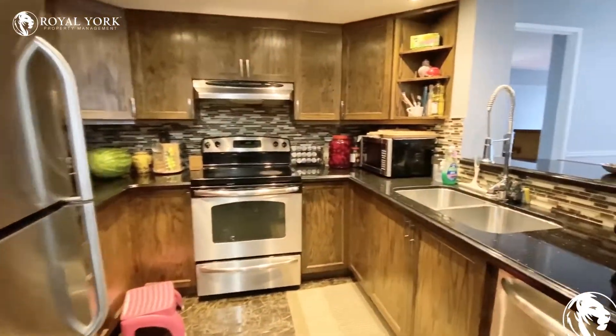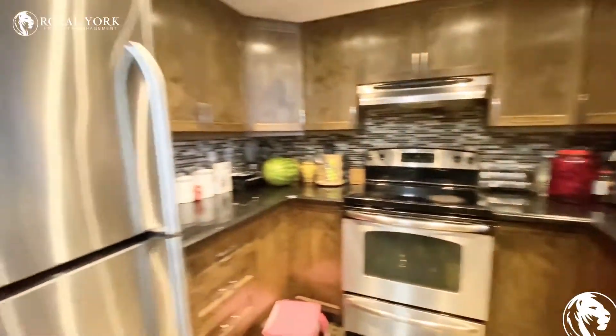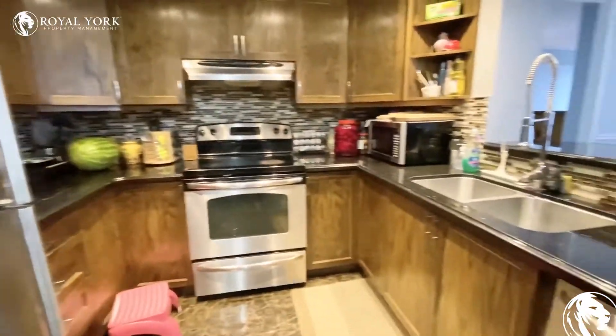You do have a fully upgraded kitchen here with granite countertops and stainless steel appliances. You have your fridge, oven, stove, and a dishwasher.